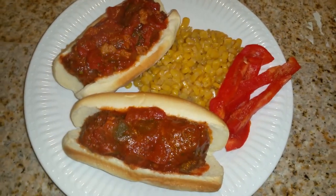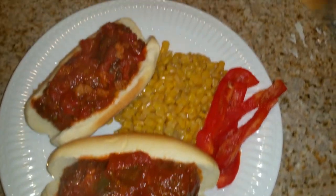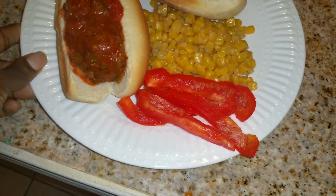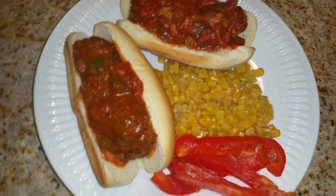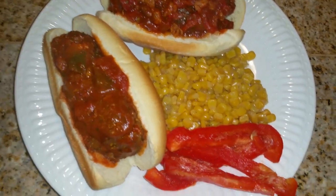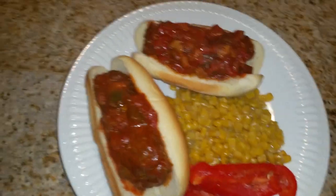It's Wednesday night and for dinner tonight I made my mini meatball subs with some sweet corn, and I'm going to have some red bell peppers on the side. In the marinara sauce there is red bell pepper, green bell pepper, onions, and tomatoes, so there are loads of vegetables already. But I've just really been liking red bell pepper lately so I'm having mine on the side.